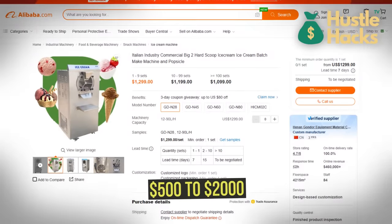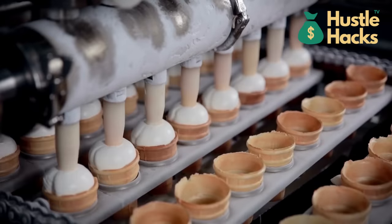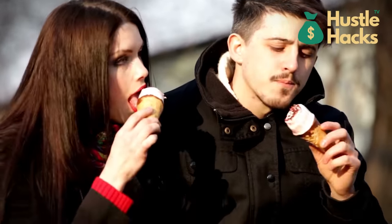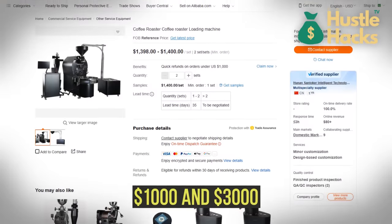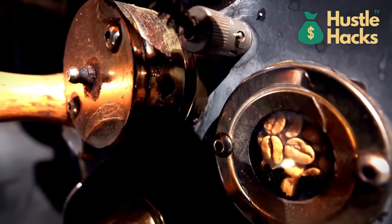With a cost range of $500 to $2,000, ice cream machines enable you to churn out delectable frozen creations that resonate with a sweet-toothed audience. For the coffee connoisseurs among us, a coffee roaster priced between $1,000 and $3,000 offers the tantalizing prospect of roasting beans to aromatic perfection.